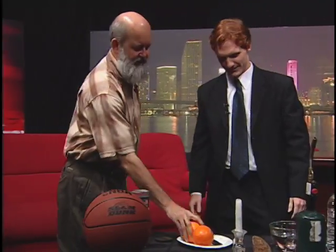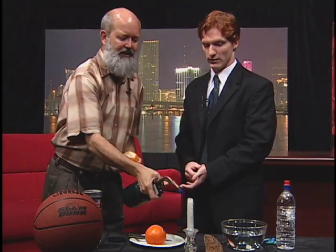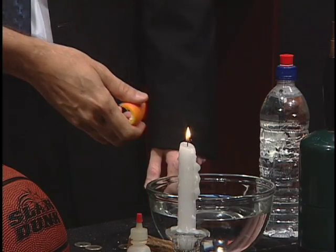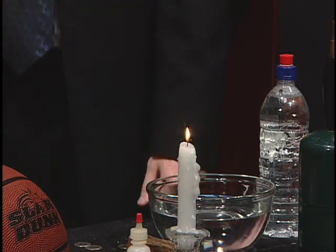Energy is all around us. We can do all sorts of things with energy. Everything has energy, including oranges. Now there's a lot of food value in there. There's also energy in the peel. So what we're going to do is get some of the energy out of the orange peel. You light a candle, and then you take the orange peel and just hold it close to the flame and give it a good hard squeeze. Whoa! And when you do, you get a nice little flash of flame.